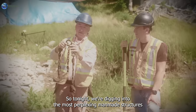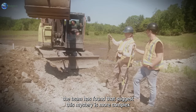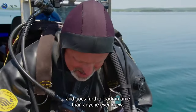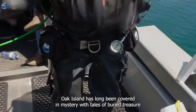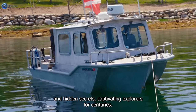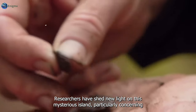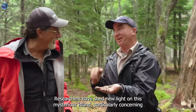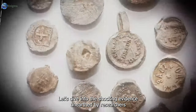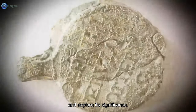Tonight we're digging into the most perplexing man-made structures the team has found, suggesting this mystery is more complex and goes further back in time than anyone ever knew. Oak Island has long been covered in mystery, with tales of buried treasure and hidden secrets captivating explorers for centuries. Recent discoveries by Oak Island researchers have shed new light on this mysterious island, particularly concerning the interesting wooden structures found beneath its surface.